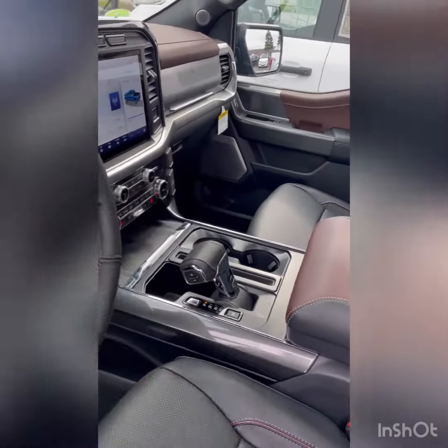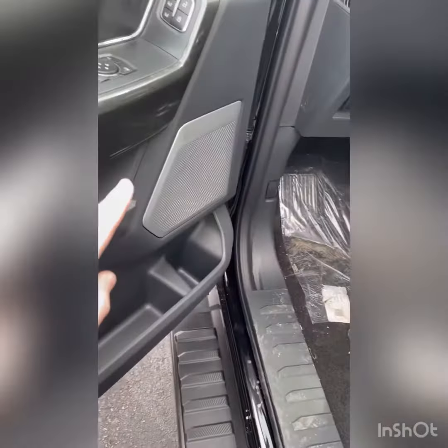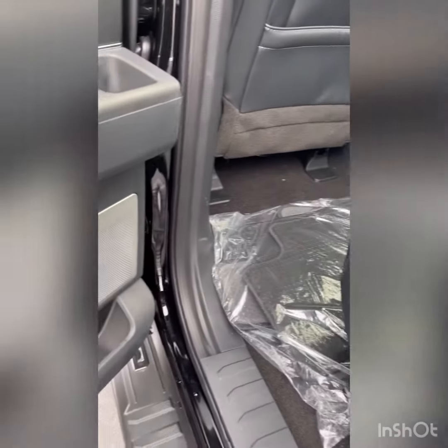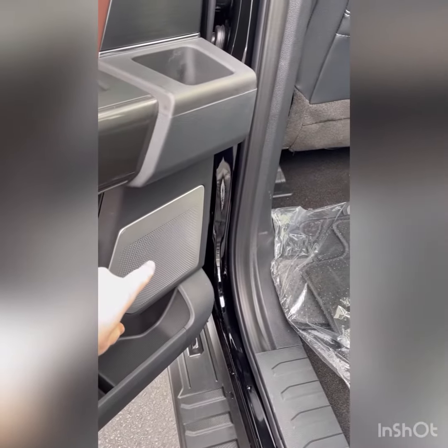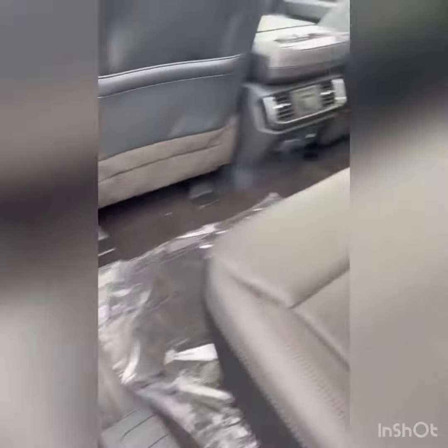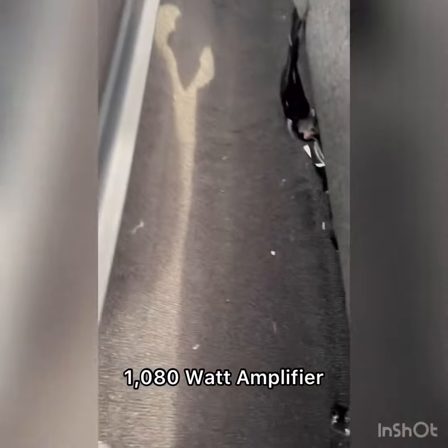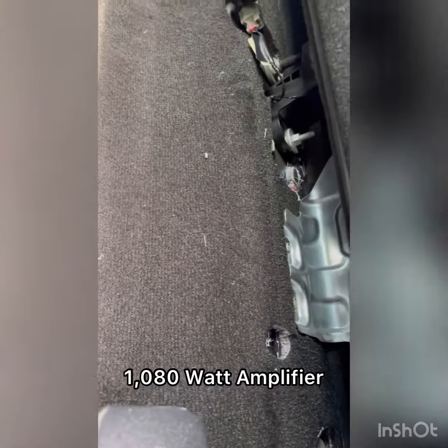12, 13. In the backseat area, you've got 14 and 15 — there's two speakers in there, high and mid-range. 16 and 17 right there. And one more for a little bit of bass. You can't really see it, but it's underneath the backseat, and there's your 18th speaker there.